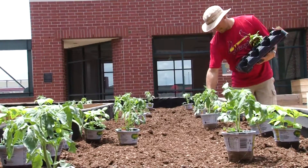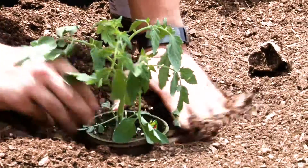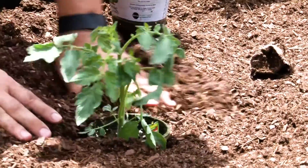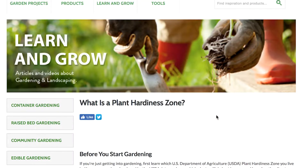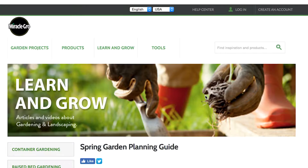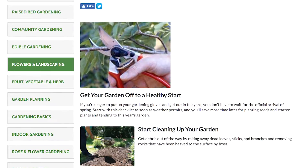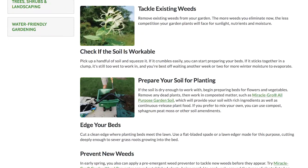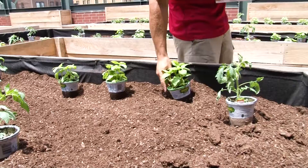Planting can be a very intimidating prospect to someone who's new to gardening. Fortunately, there are several very easily accessible resources available to you. I would start by trying to figure out which hardiness zone you live in. For us here in Memphis, we're in Zone 7B. Once you have that information, you can search online to figure out which plants and varieties grow well in your climate. It is also really easy to find information online about what time of year to plant specific plants, as well as spacing requirements for each plant you want to grow in your garden.